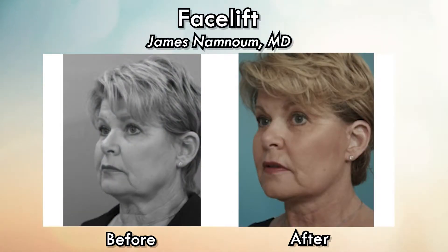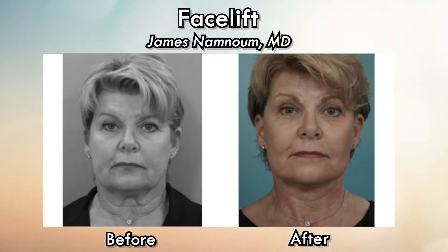That, in concert with fat grafting to the face, supporting the deep structures of the face, dealing with the textural changes and the pigmentation changes in the skin, are all part and parcel of successful facial rejuvenation.